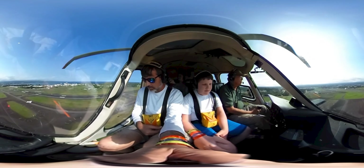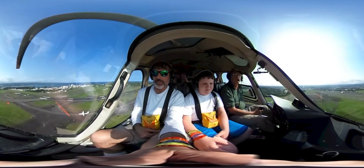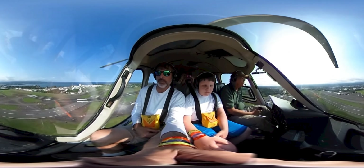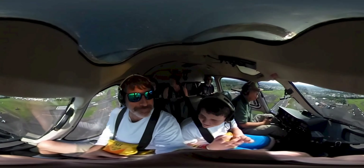At this time I would like to show you the rear cabin. If you would please turn toward the passengers for a better view. Take a peek.